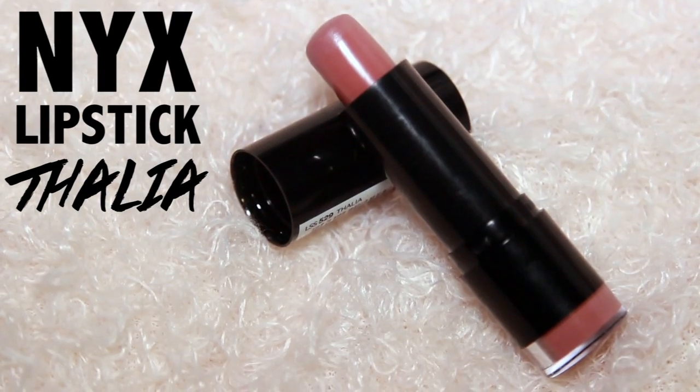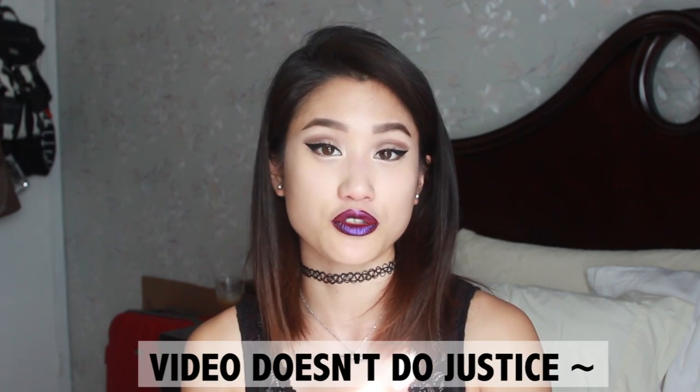This next lipstick is also by NYX and it's in Talia. This one is more of a brown color — it does have a pink undertone which I really like, because some lipsticks are just pure brown. It's kind of my version of wanting to look dark today without wearing red lipstick. I just apply this and it immediately gives me more of a mature look — a little bit darker, but still fairly subtle.